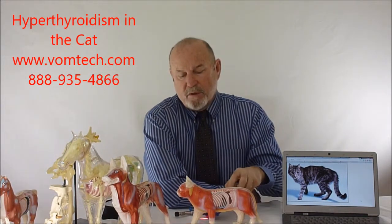This has been a lecture on hyperthyroidism in the feline, and the end result is that we still don't have a good therapy for this. Our therapies using three-pointed laser for endocrine disease only has about a 40% success rate, and that's not good enough for us to publish. If you want more information about the other 2,700 disease conditions that we treat with laser and BOM, go to the bombtech.com website, or you can contact me at 888-935-4866. Thank you, and have a great day.